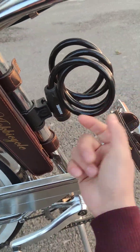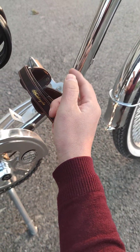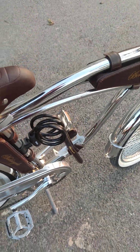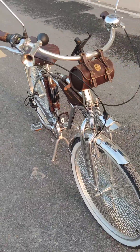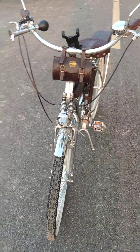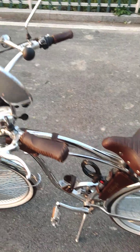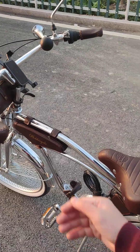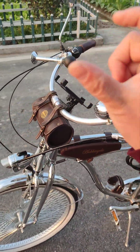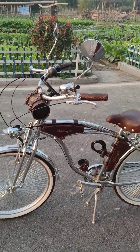We have a lock, and the water bottle bracket is missing here but it does come with the bike. The handlebar is wide — up to 68 centimeters — which is bigger compared to other bikes, quite a lot bigger.